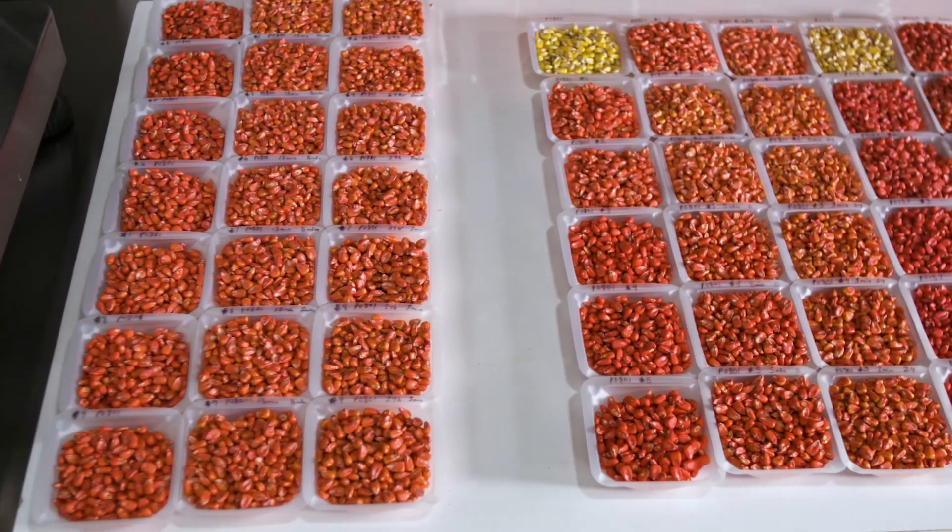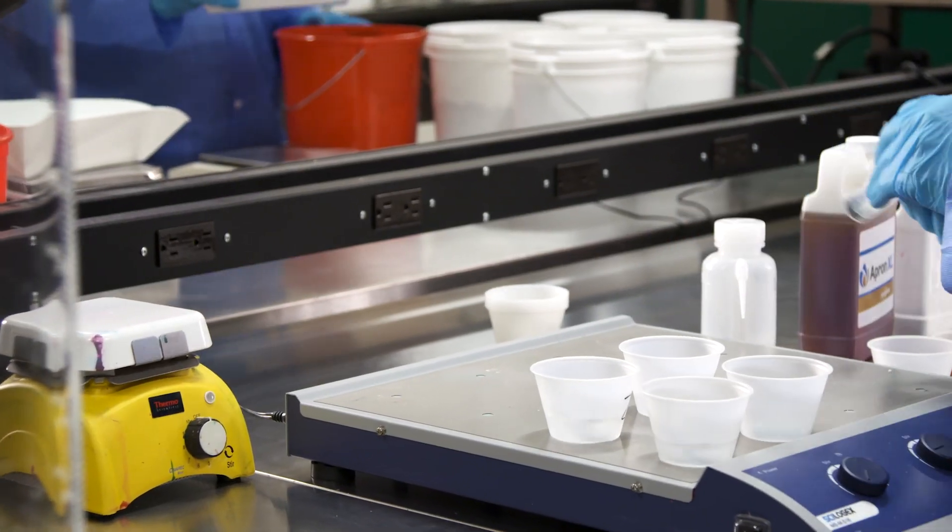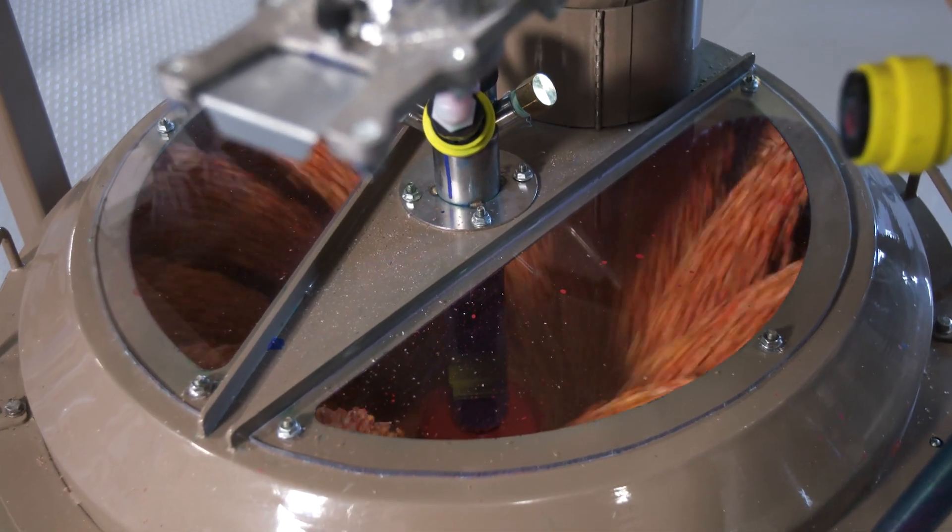Not only does Lumogen Technology work in combination with superior genetics, it also has a combination of powerful forces within itself.